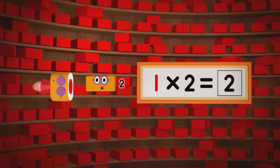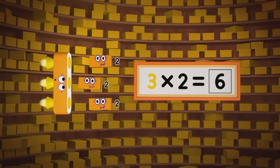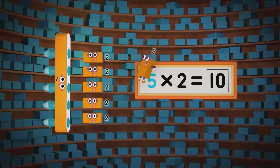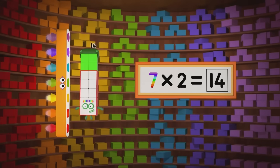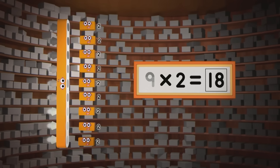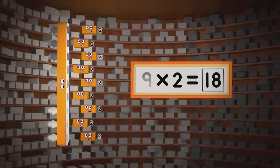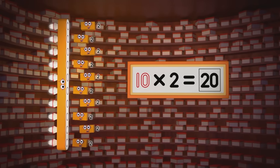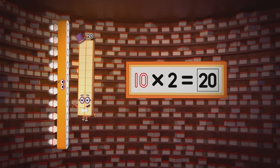Sideways: one two is two. Two twos are four. Three twos are six. Are you keeping the score? Four twos are eight. Five twos are ten. Six twos are twelve. Are you ready for more? Seven twos are fourteen. Eight twos are sixteen. Nine twos are eighteen. That might be plenty. But why should we stop now? Reach for the top now. Ten twos — twenty!